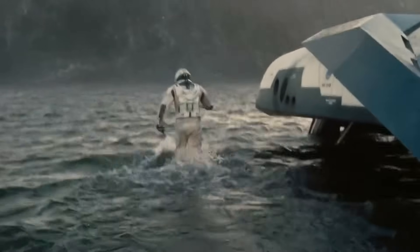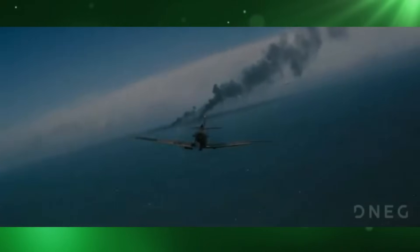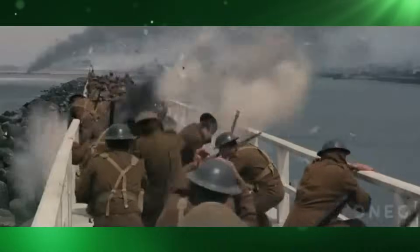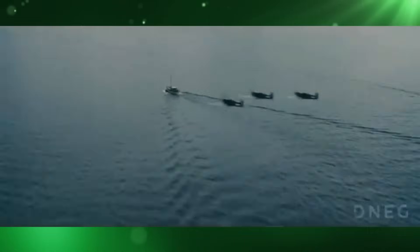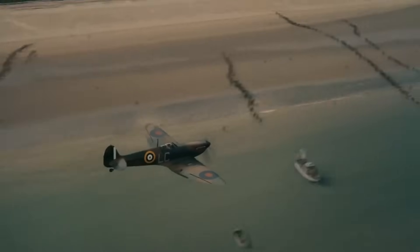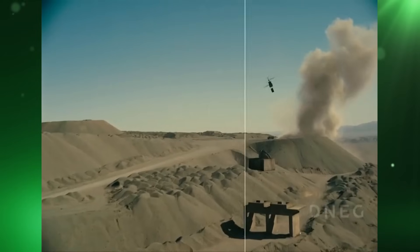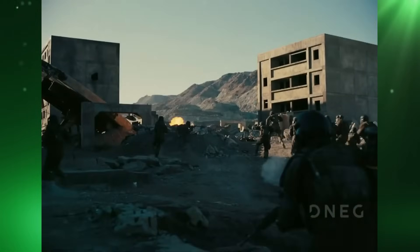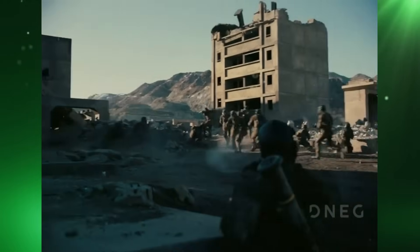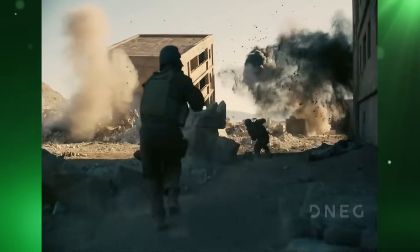Interstellar boasted about not using any green screen, but VFX artists still had to rotoscope the models to combine them later with the digital matte background. Dunkirk used CGI to add smoke and pyrotechnics to the planes and ships, and also added CG planes to the background. All the soldiers in one particular shot are actually a full CG crowd simulation. Tenet had CG helicopters and CG explosions, and in addition to CG dust and debris, they had to digitally remove wires and tow ropes needed for Tenet's multiple stunts.